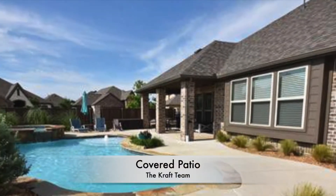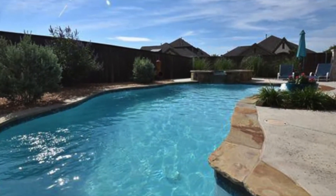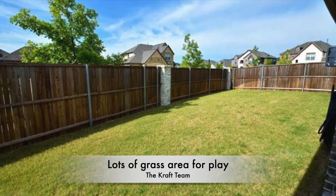Out the backyard, just off the covered patio, is the gorgeous pool with surrounding landscape, tons of deck space, and still lots of grass area to play. It's a backyard retreat.